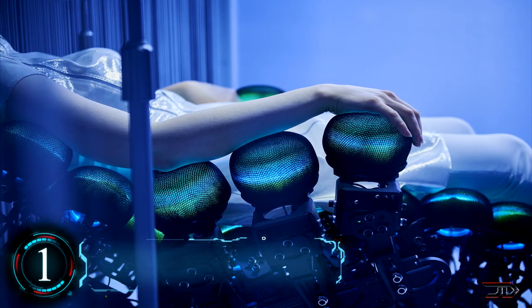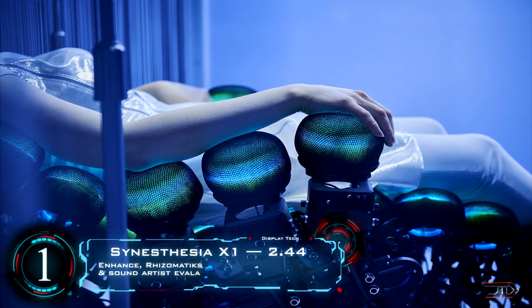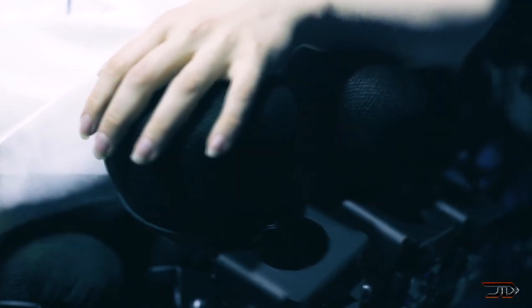At number one is something truly unlike anything seen before — a device that utilizes the mind for visual perception. The chair is outfitted with many vibrating actuators along with color combinations, so you can actually feel what is visually being projected. Users begin to have their own unique experience as stimulation of one sensory pathway leads to experiences in other cognitive pathways.